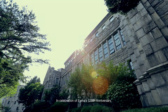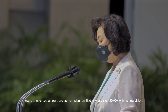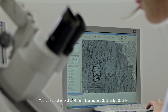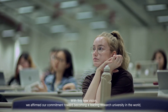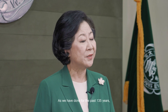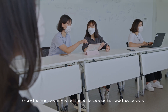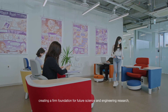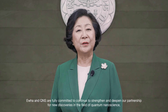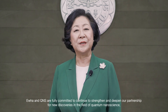In celebration of IHWA's 135th anniversary, IHWA announced a new development plan entitled IHWA Vision 2030 Plus, with its new vision of a creative and innovative platform leading to a sustainable society. With this new vision, we affirmed our commitment toward becoming a leading research university in the world. As we have done for the past 135 years, IHWA will continue to open new frontiers to nurture female leadership in global science research, creating a firm foundation for future science and engineering research. IHWA and QNS are fully committed to continue to strengthen and deepen our partnership for new discoveries in the field of quantum nanoscience.